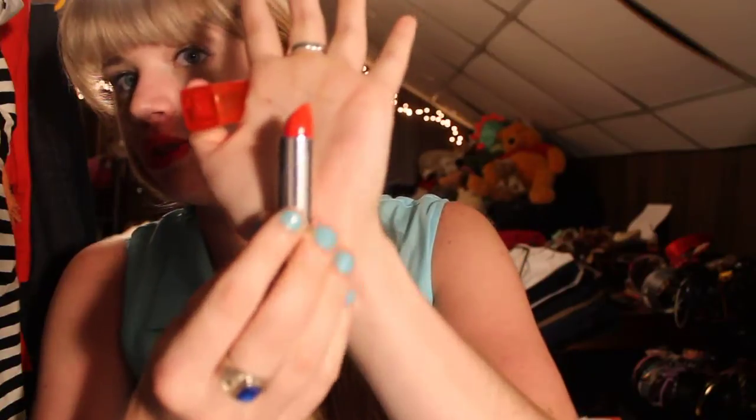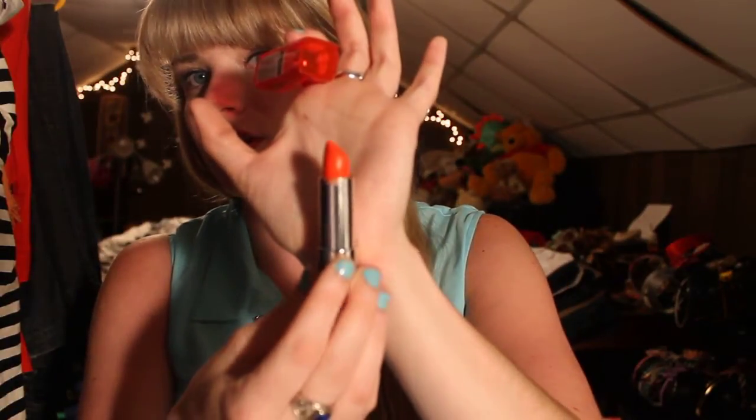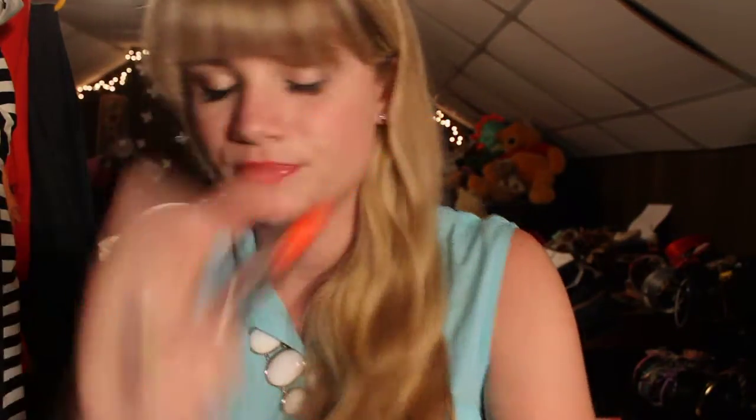Then I have number 975, also from the Vivids collection, Pop of Cherry, which looks like a red but it's really not. It's like a cool, cool lady color. Also from the Vivids line is 980 Orange Edge, which is a bright orange color. I am just obsessed with lipstick.